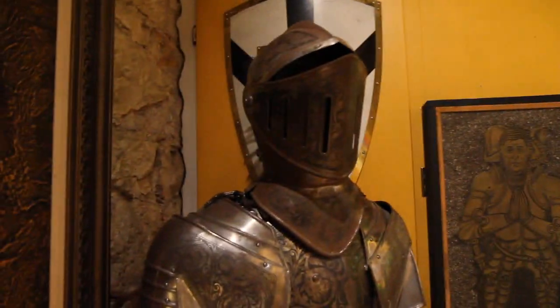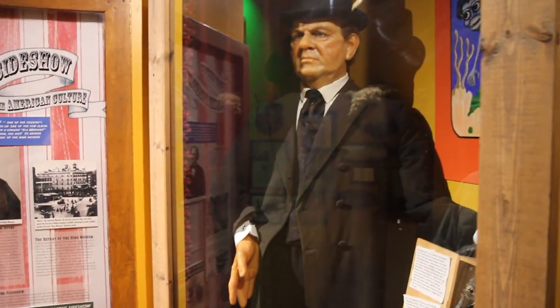This is definitely the Museum of the Weird. Here we are — there's a creepy wax figure and there's a mermaid. Oh, that's pretty cool.